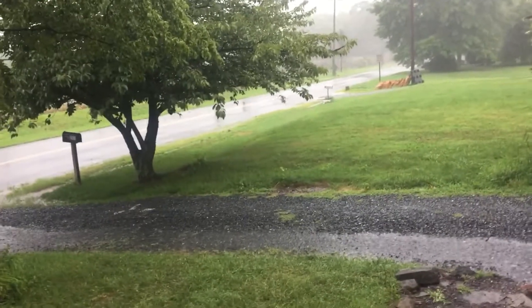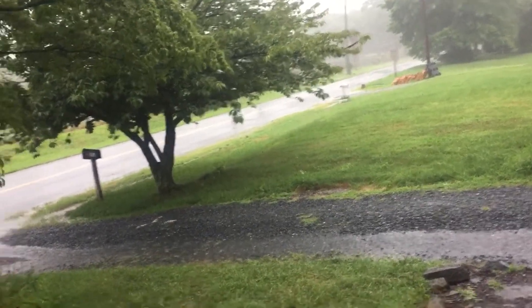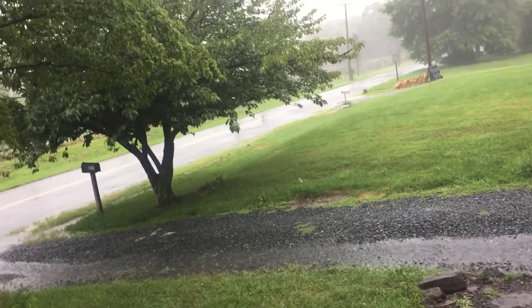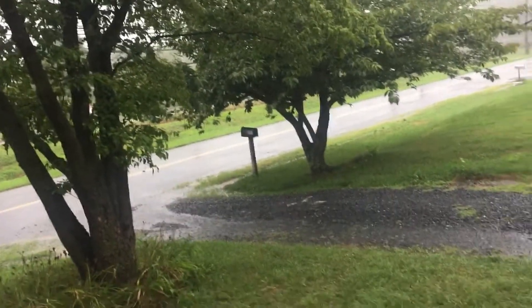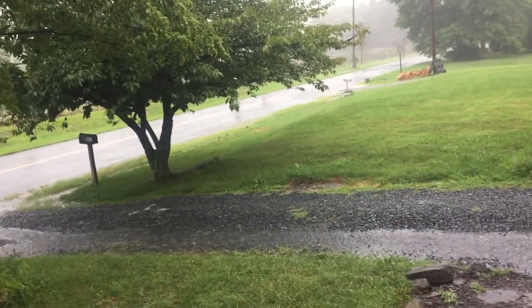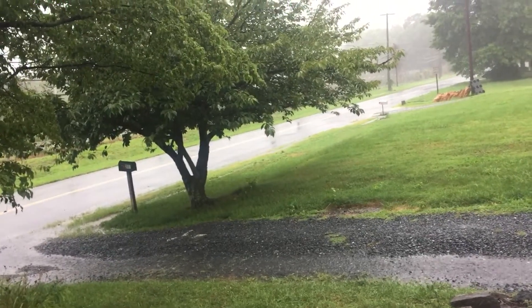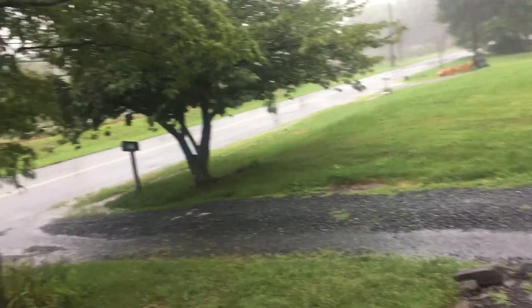We're under a couple of flood watches. There are a couple of flood warnings in other parts of the state, and we're under a tornado watch. There have been tornado warnings all morning down in Southern Maryland and on the Eastern Shore.